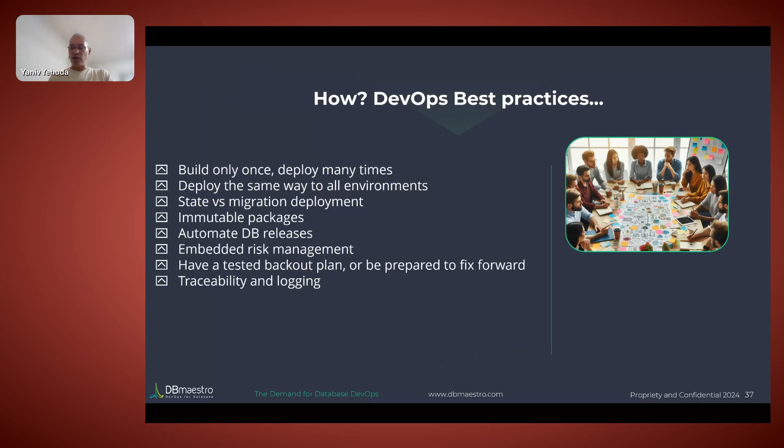Best practices: build once, deploy many times. Make sure the code is consistent and deploy it the same way. Use state-based to generate code on lower environments to save time and ensure consistency — you don't forget anything. Then use migration-based deployment to all environments in the same way. Make sure it doesn't change when moving between environments, and add drift management to ensure you're also hitting a consistent target environment.